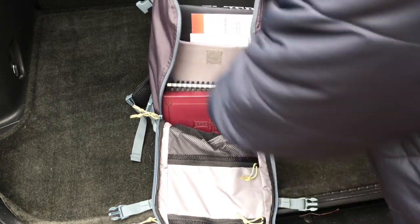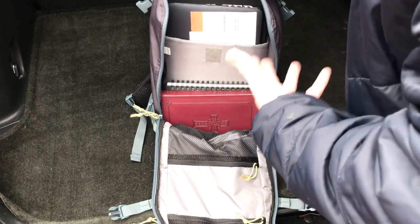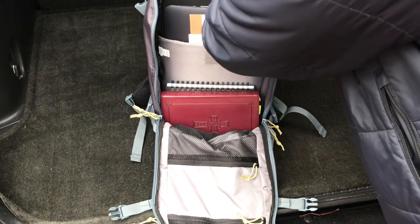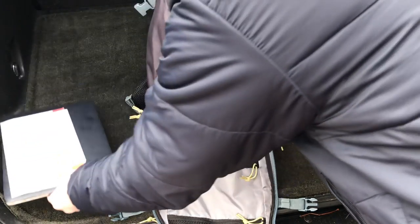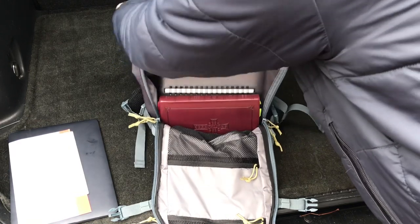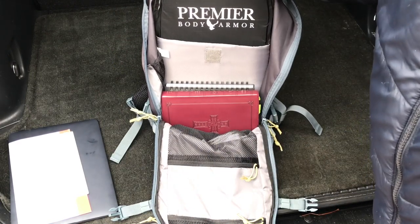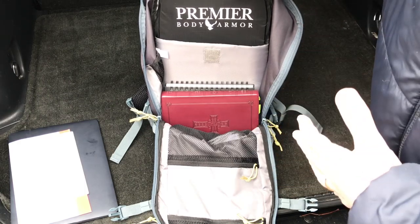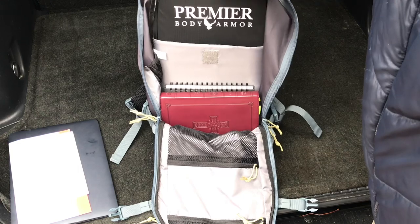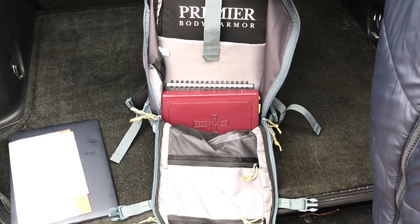This section holds your laptop — I think it fits up to a 15-inch laptop. Behind that we have the panel from Premier Body Armor. Let me take this out. Premier works with a lot of different companies — 5.11, Vertex, and I think they're starting to work with Maxpedition over the last year. You can get panels that will fit into the specific bags you're looking for. This just slides in there, nice and secure.